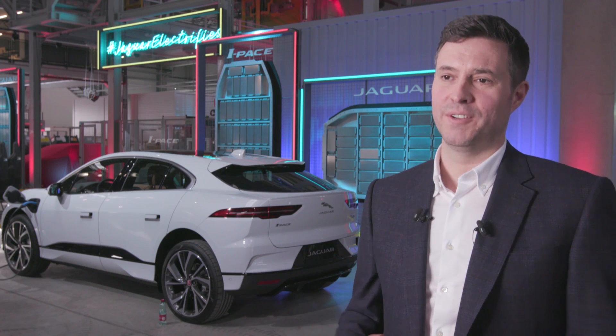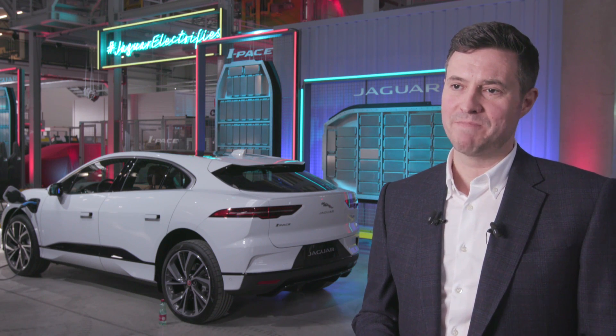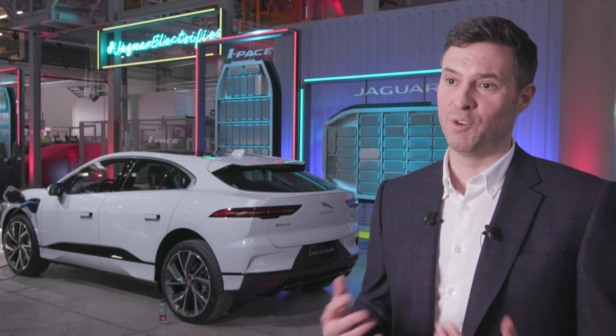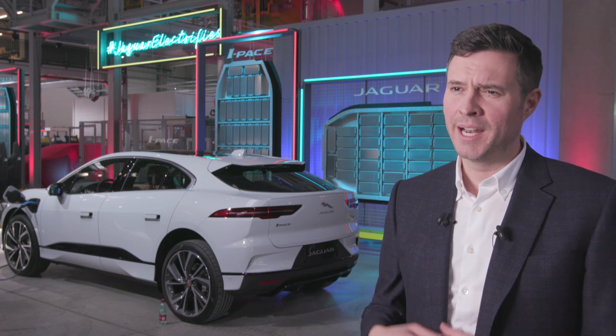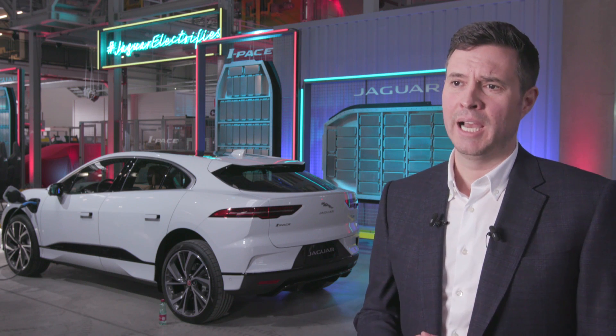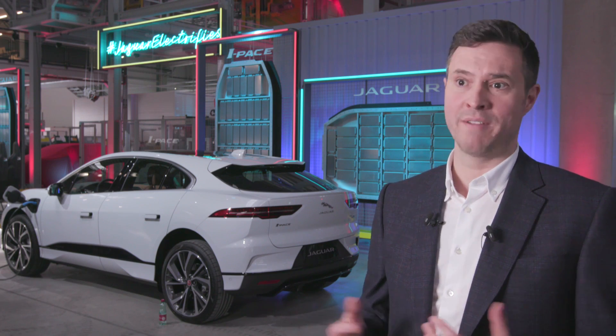We're very confident that the I-Pace will stand out from other EVs on the market. The attributes are very impressive: the performance, the dynamic capability that you would expect from any Jaguar, the levels of refinement and comfort, and of course the design. Just look at it — this car will stand out wherever it is.